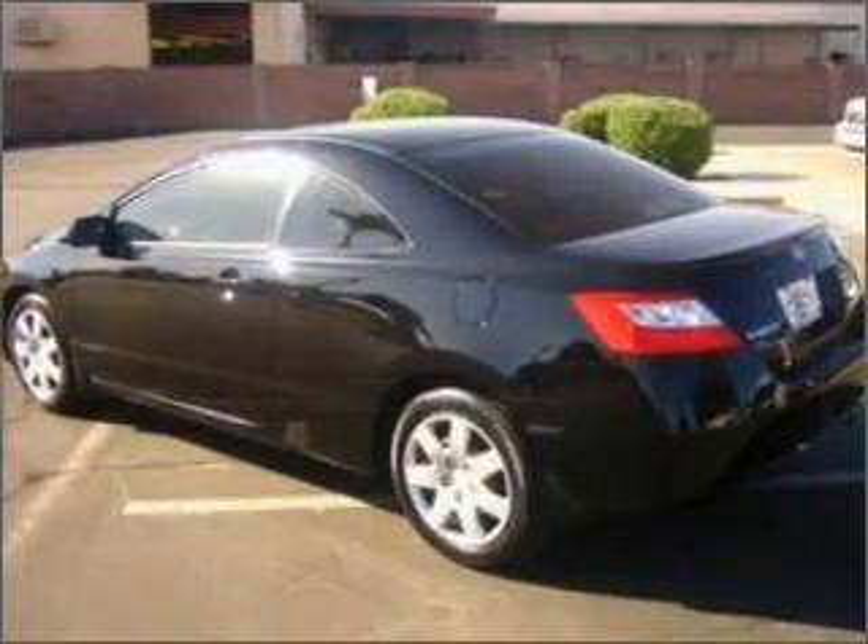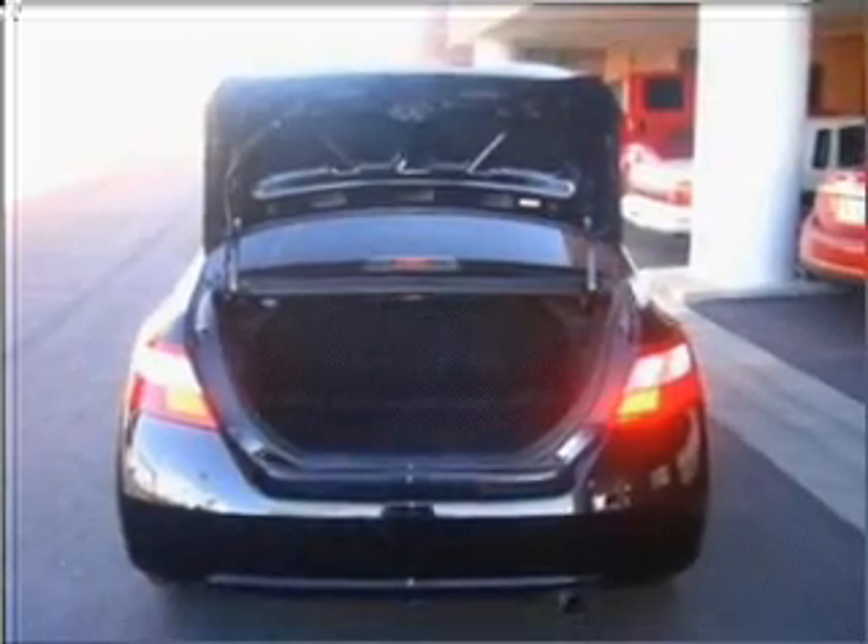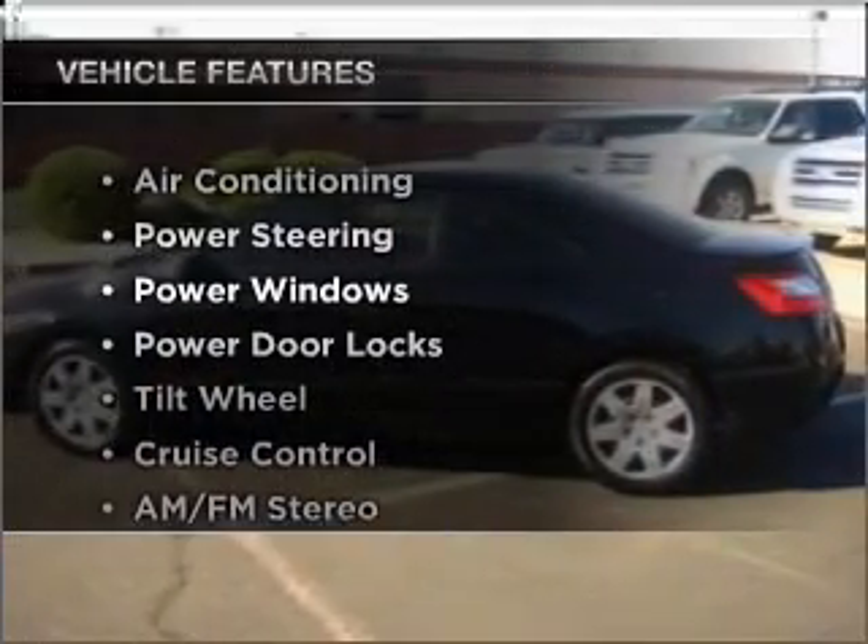With an efficient four-cylinder engine that responds quickly to its automatic transmission, the anti-lock braking system will help deliver you safely to your destination. Plus, enjoy these notable features that are included in this ride.